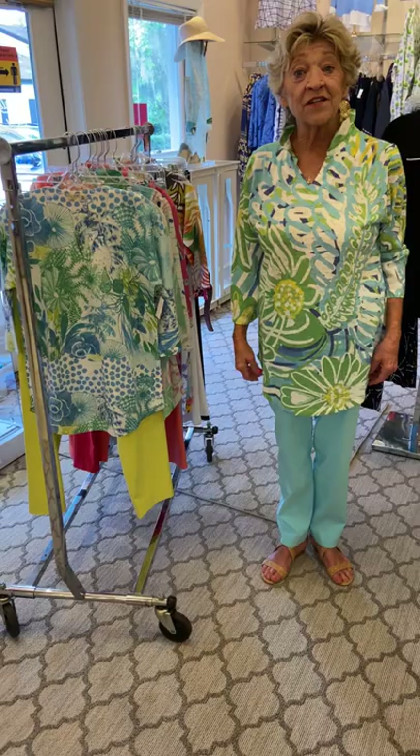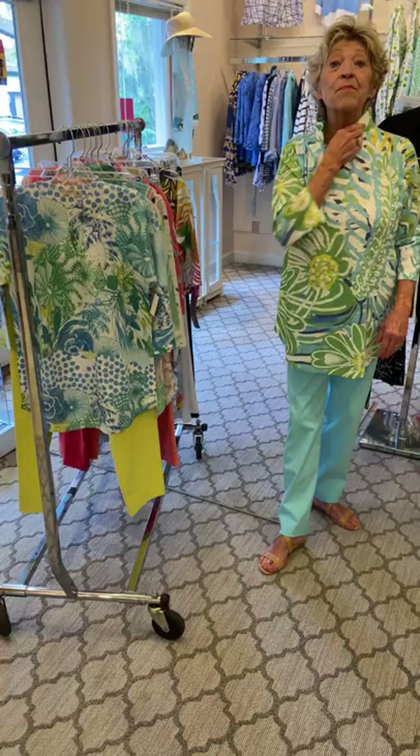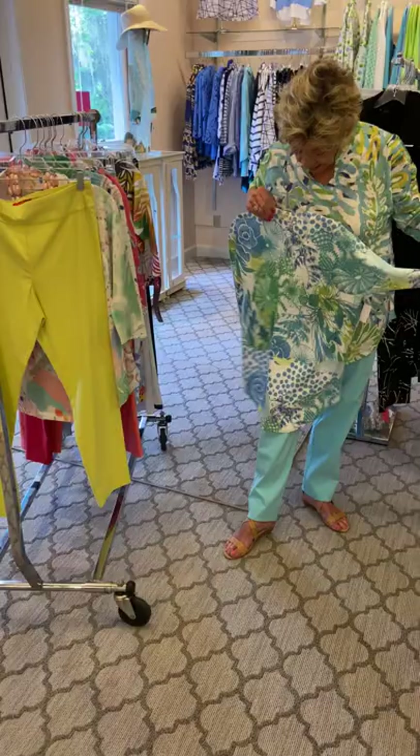They come in several colors. The one I'm wearing today does have a wide collar that you can fold back if collars bother you, or if you prefer a collar, you can put it up close to your neck. We also have this print, which has just the v-neck, not the collar.